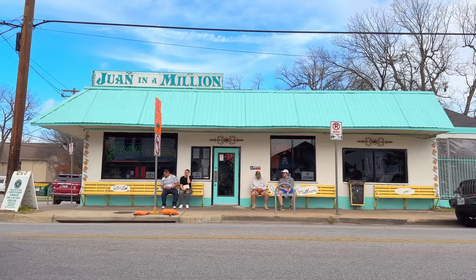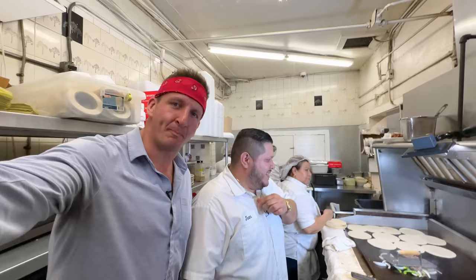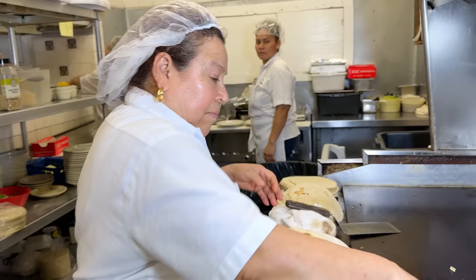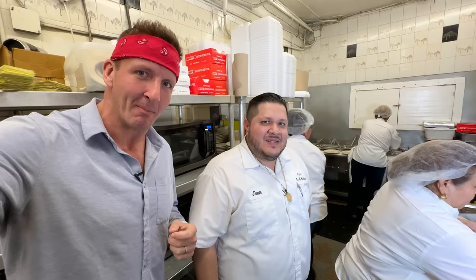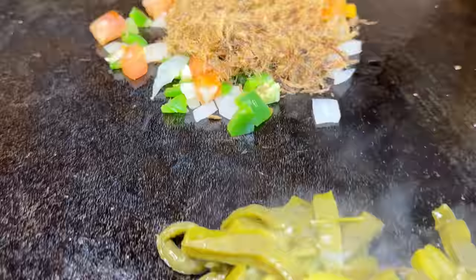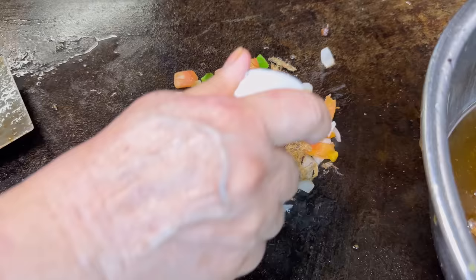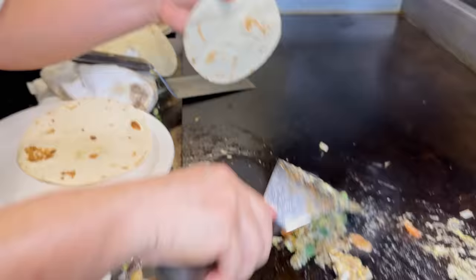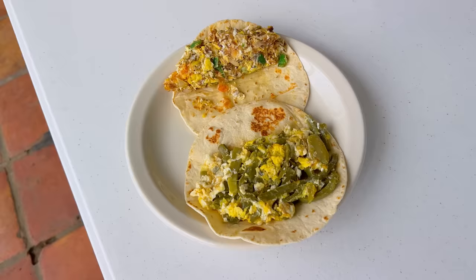I'm in the kitchen with Juan right here — it is lively, there's a ton of action. We're going to make two different types of tacos: nopalitos and machacado. These are the ingredients for the machacado taco — onions, tomatoes, jalapeño — now adding the machacado, and on the side she's also starting the nopalitos. A little bit of oil, egg — this is looking good. In a couple of minutes both tacos are finished.